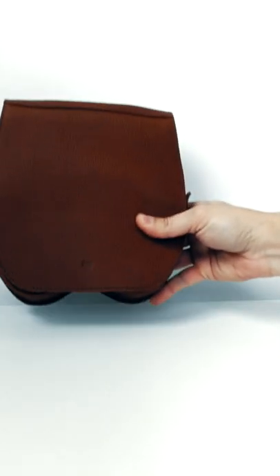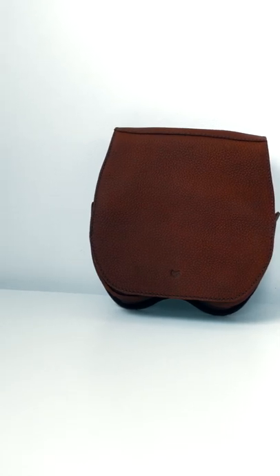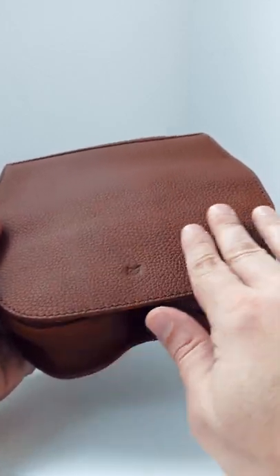Made to order and handcrafted, high-precision craftsmanship oozes throughout this case. It's a semi-hard case with built-in magnets that puts the AirPods to sleep just like the original case.